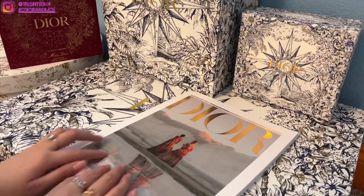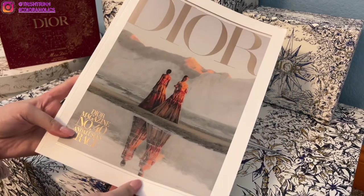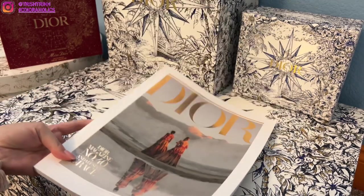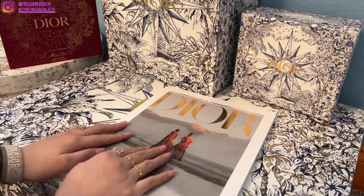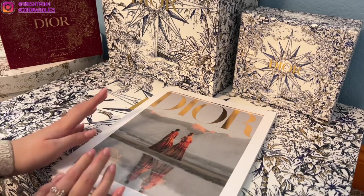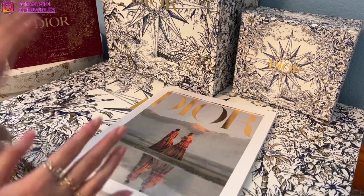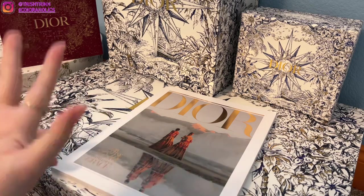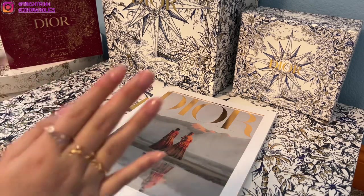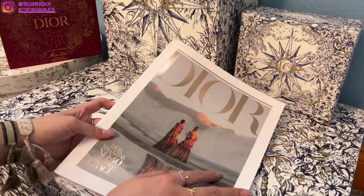Hey guys, it's Trish. Welcome back to my channel. In today's video I'm going to be flipping through the Dior magazine number 40, their latest magazine as of right now. I didn't get to film number 39 because I wasn't sent it and the boutique didn't receive it, so I am missing that one unfortunately. It does happen sometimes.